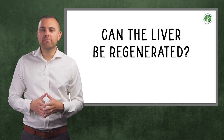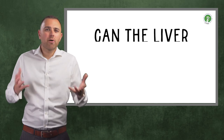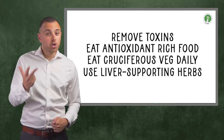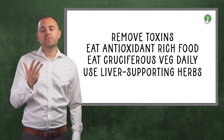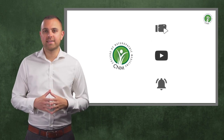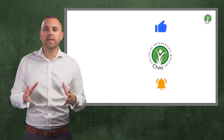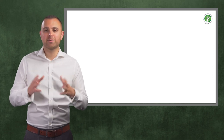So can the liver be regenerated? Absolutely, but only when given the right conditions. To optimise those conditions: remove the toxins, eat plenty of antioxidant-rich foods, consume cruciferous vegetables daily, and use our amazing liver-supporting herbs. Give these tips a try to improve the health of your liver today. Please don't forget to subscribe to our channel to be updated on new weekly videos. If you have any suggestions of topics you would like us to discuss or cover, please leave us a comment and I'll see you in the next episode.